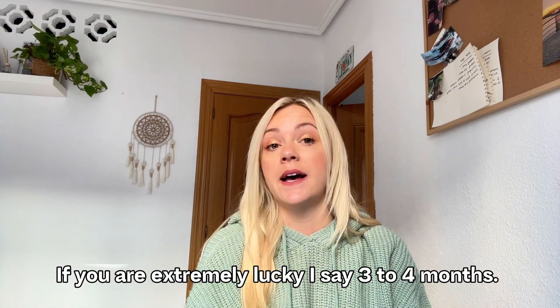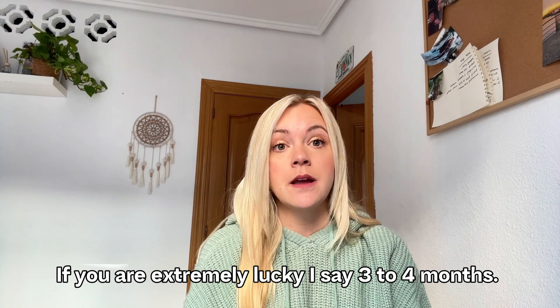Once you submit for the visa, you can stay in Spain as long as you are in the process. You don't have to worry about your 90 days running out. I basically applied when I had about seven tourist days left and was able to stay during the whole process. Just make sure you have that stamp and plan on staying in Spain for at minimum six months, because this visa has taken a long time to process.